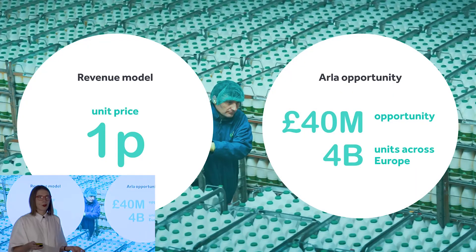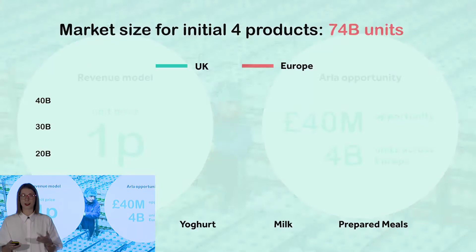So what does this opportunity mean for us? If we're selling the labels at one pence per label, and Arla deliver four billion units across Europe every year, that would return for us 40 million pounds just in one year — and this is just our first customer.